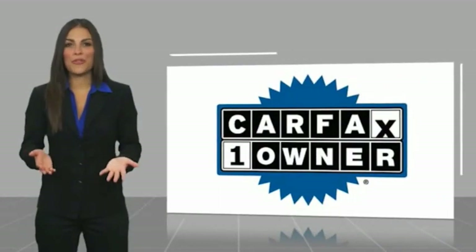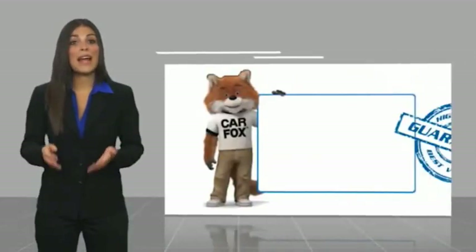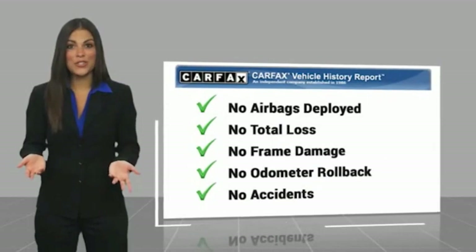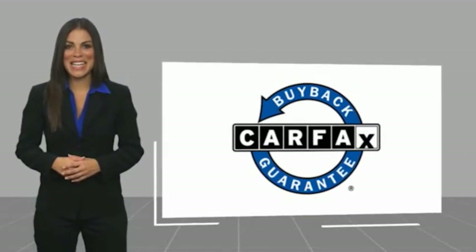This is a one-owner vehicle with a Carfax vehicle history report. Be sure to find a complimentary copy of this report online or contact the dealership. This vehicle qualifies for the Carfax buy-back guarantee — Carfax is the best way to go.